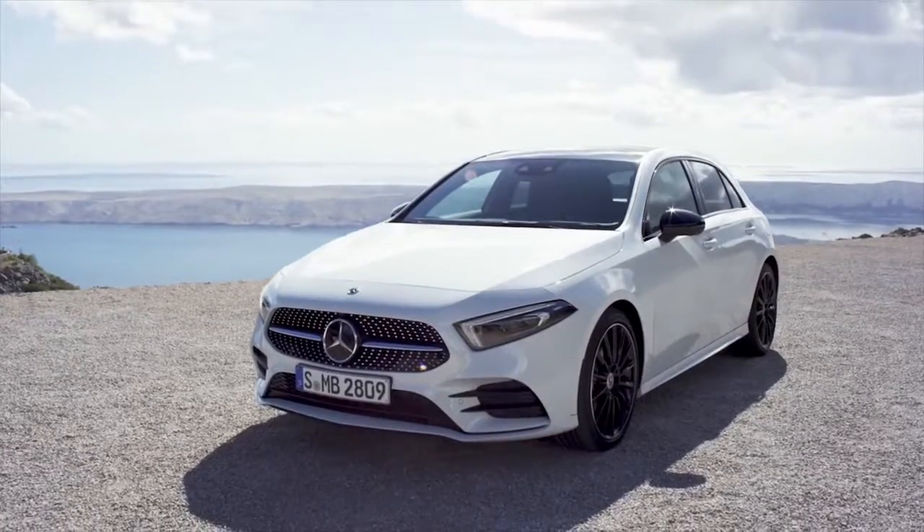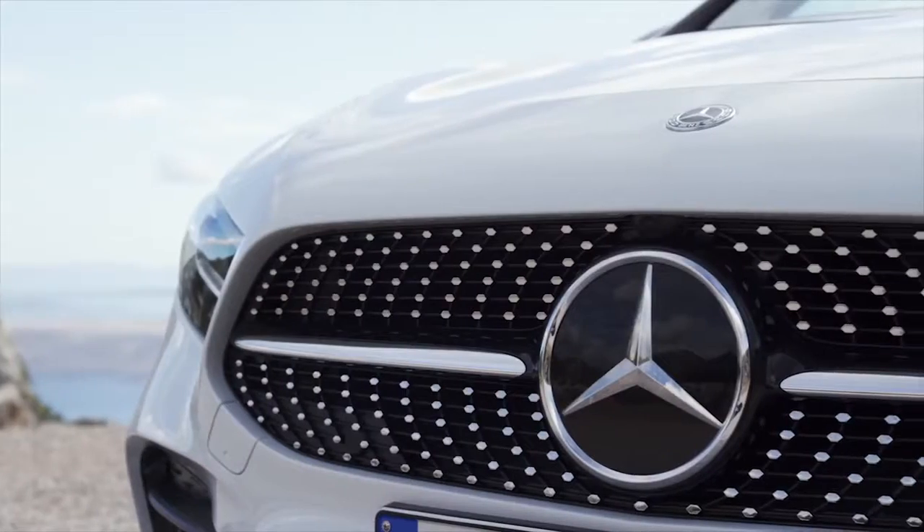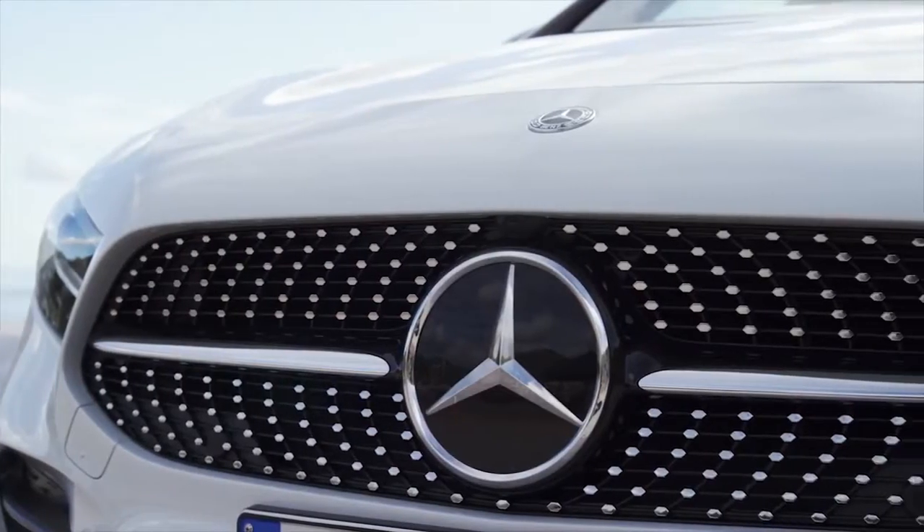This is the all-new Mercedes-Benz A-Class, and here's the CarWow Top 10 Things You Need to Know About It.